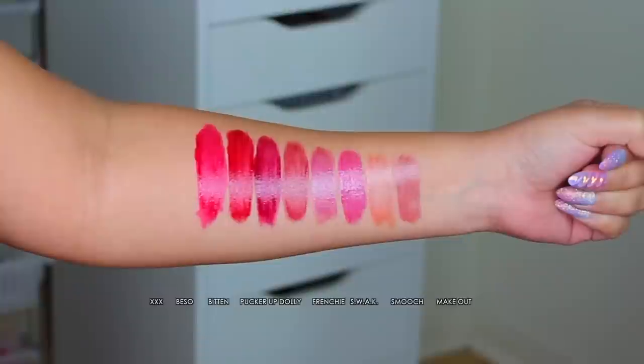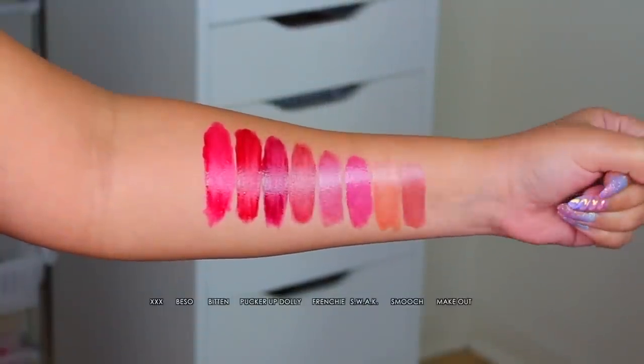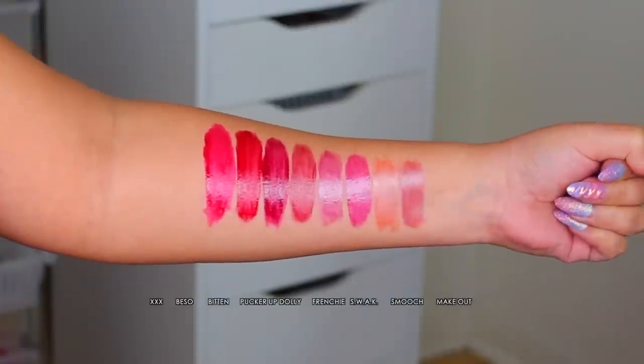Let's start off with swatches — I'll do some arm swatches. The shades are: XXX, Baso, Bitten, Pucker Up Dolly, Frenchie, Swoc, Smooch, and Makeout.